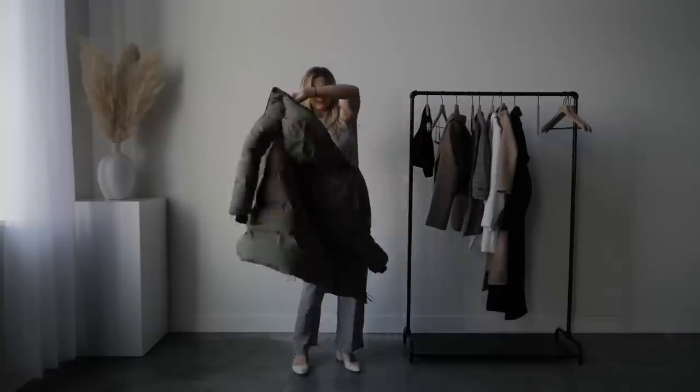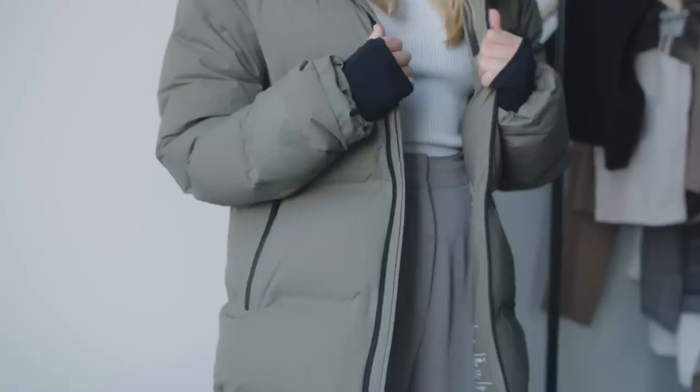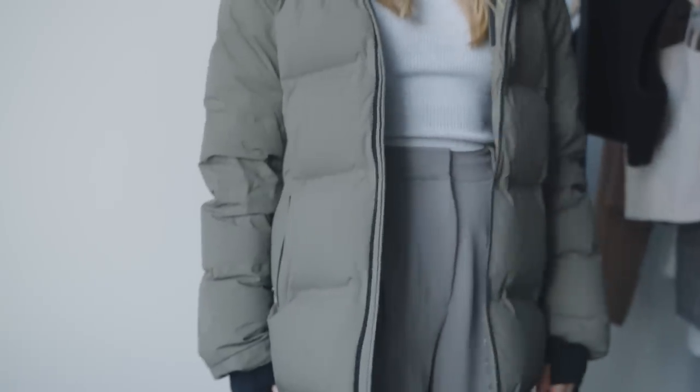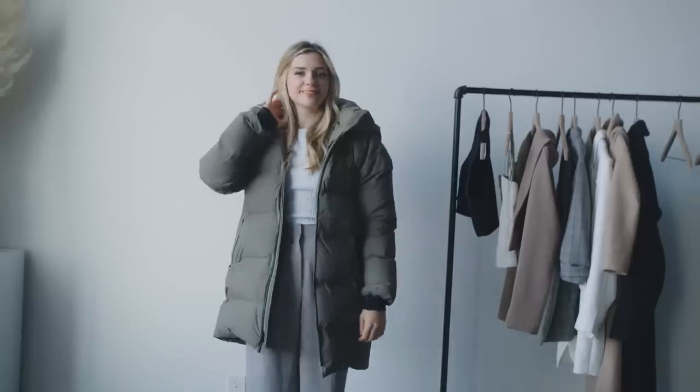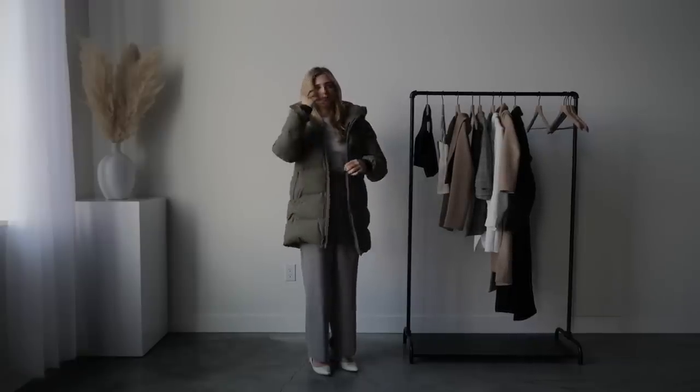For a more heavy-duty jacket, I love the Aritzia Super Puff — extremely warm. I like the dark green one because it's a little different from all my other neutrals, yet it still matches everything. They repel water really well and are fairly waterproof. I love the contrast of the army green with the black zipper.